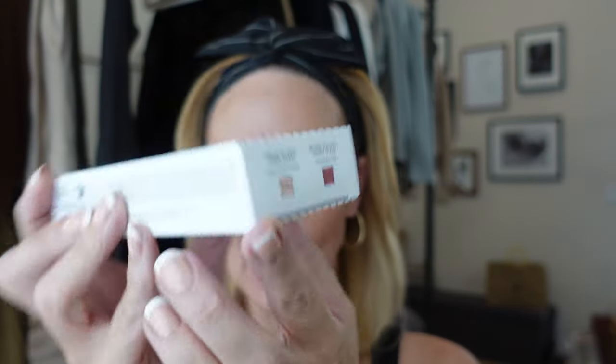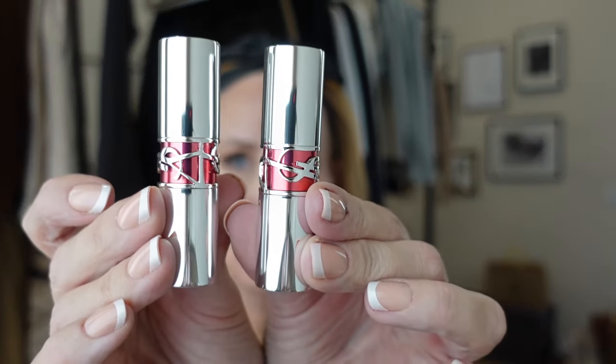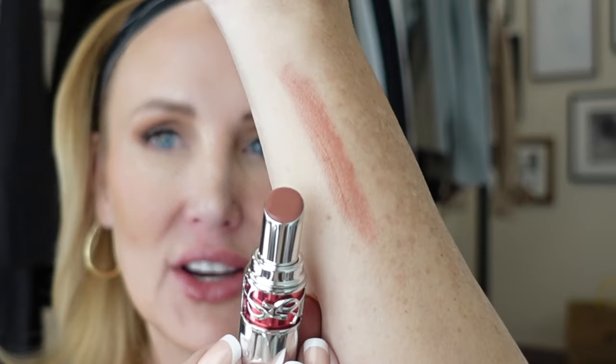I had to pick up a YSL set — their Candy Glazes. They are really hydrating and nurturing on the lips. This one comes with the Healthy Glow Plumper and the Showcasing Nude. The packaging is stunning YSL packaging. Here is the plumper — just a clear plumper that feels really hydrating, has a slight glow to it, and I don't think it's the kind that stings the lips. And here's the Showcasing Nude — so pretty. It has a sheerness to it but a little bit of color payoff.